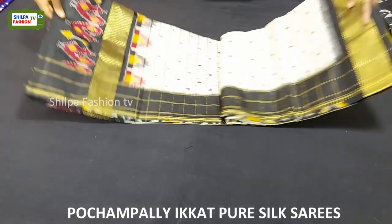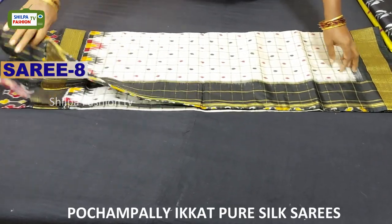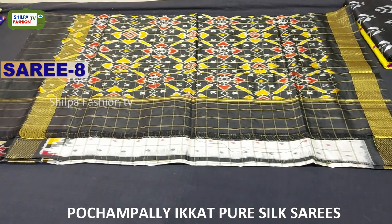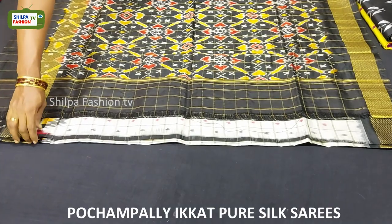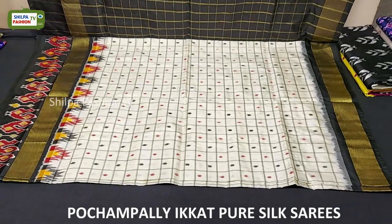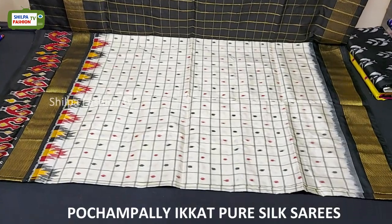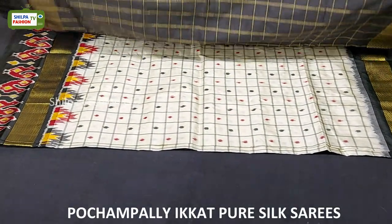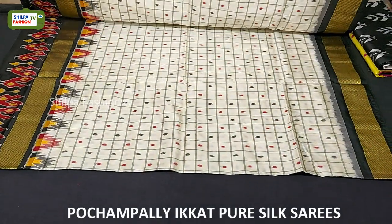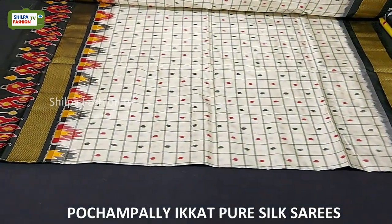This saree is white with black combination. We got an ikat paan patola design on the pallu and the blouse is given beautiful checks. Coming to the body, we have all over booties throughout the body and traditional temple design in the border. The price of this saree is 9,300 rupees.